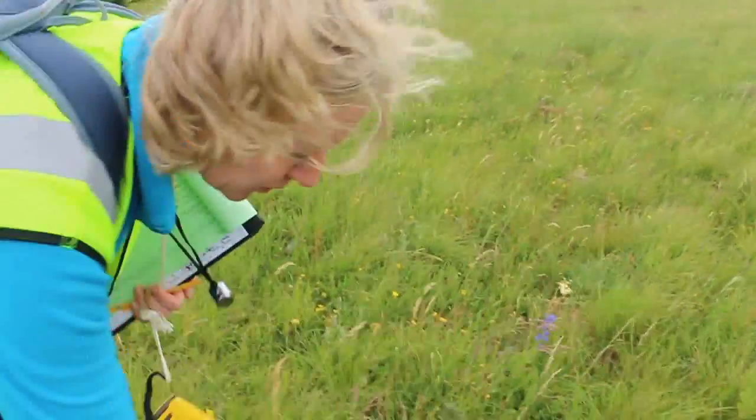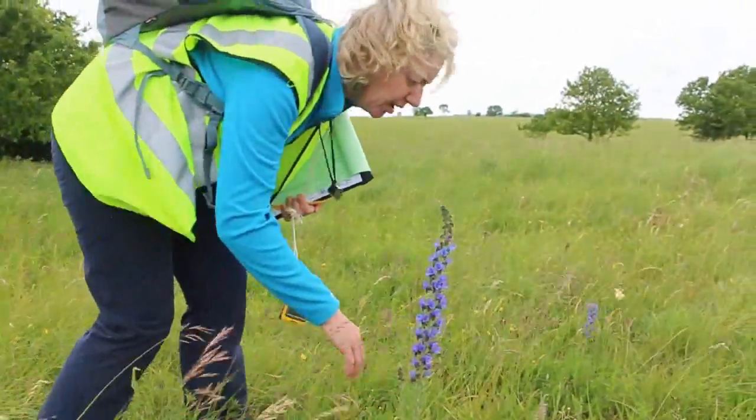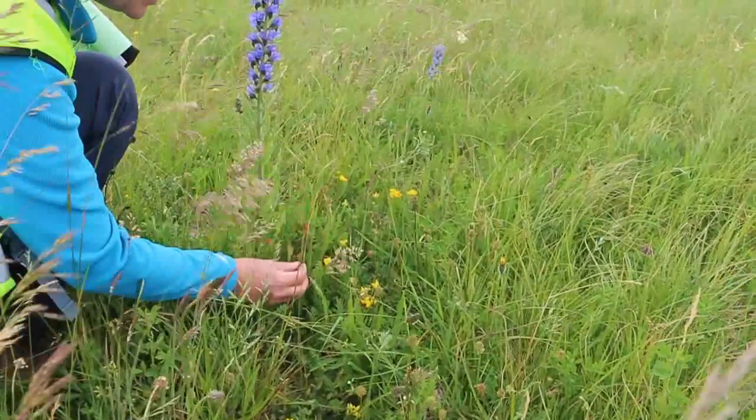Some viper's bugloss here — a beautiful purple plant. Also some bird's foot trefoil, this yellow one here, and some salad burnet.